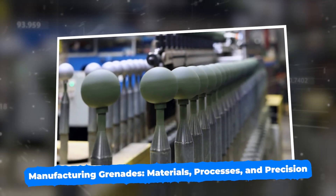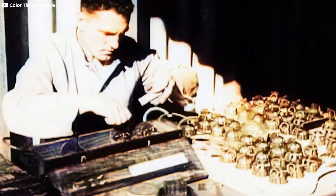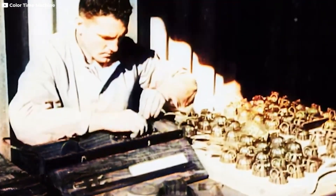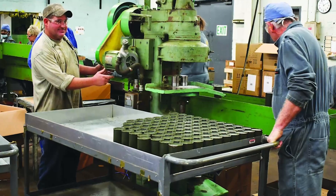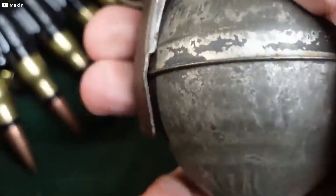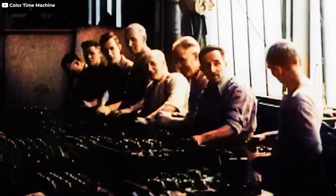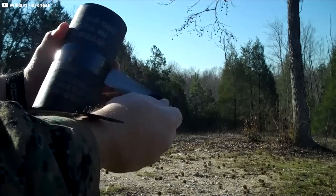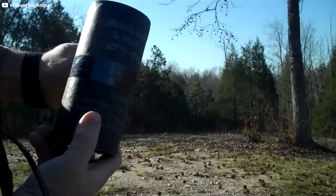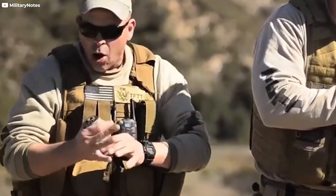Manufacturing grenades: materials, processes and precision. The mass production of grenades is an intricate process that involves careful selection of materials, precise engineering and strict quality control. Grenades are produced using a variety of metals and chemical compounds, each chosen for its specific role in ensuring that the grenade is reliable, safe and effective in combat.